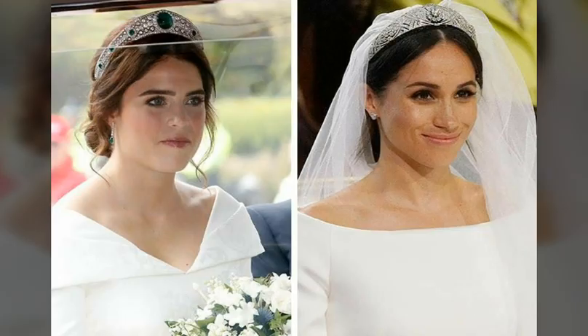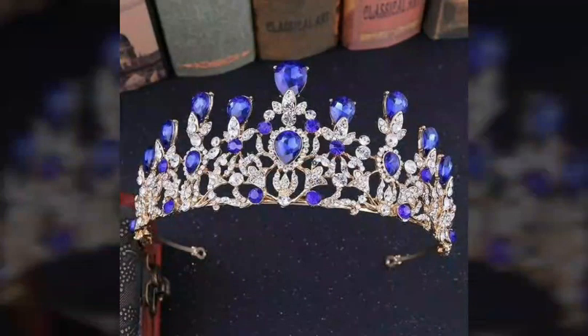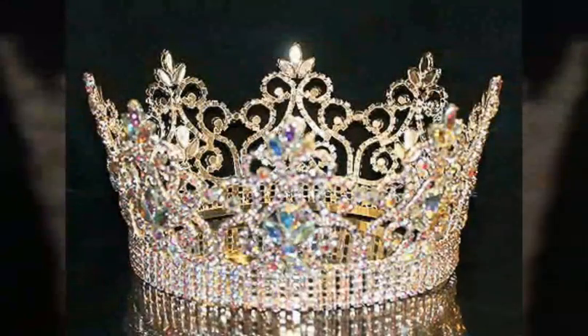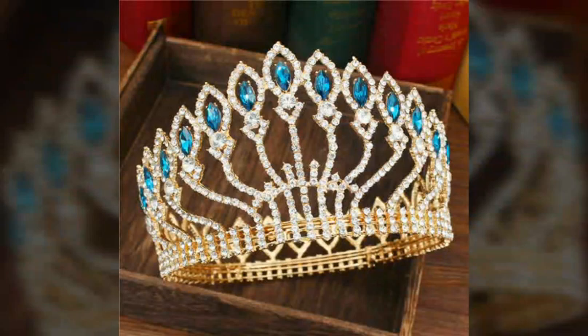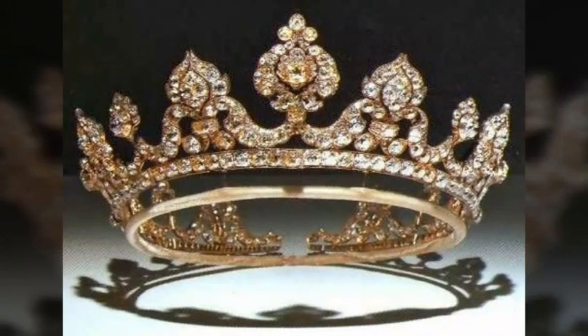At the heart of the Crown Jewels collection are the coronation regalia — the sacred objects used during the coronation ceremony. These unique objects represent the powers and responsibilities of the monarch. The coronation regalia were most recently used at the coronations of King Charles and Queen Camilla on 6 May 2023.